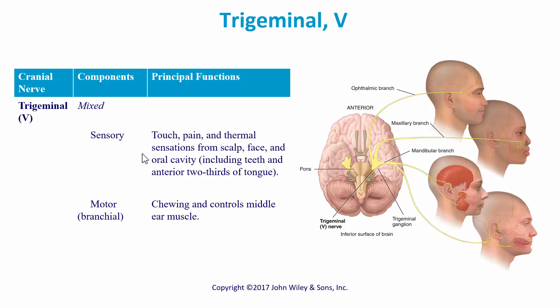The trigeminal is cranial nerve five, and it's a mixed cranial nerve with both sensory and motor functions. For sensory, we have touch, pain, and thermal sensation from the scalp, the face, and the oral cavity including teeth, and the anterior two-thirds of the tongue. For motor, we have chewing, and it controls middle ear muscles.